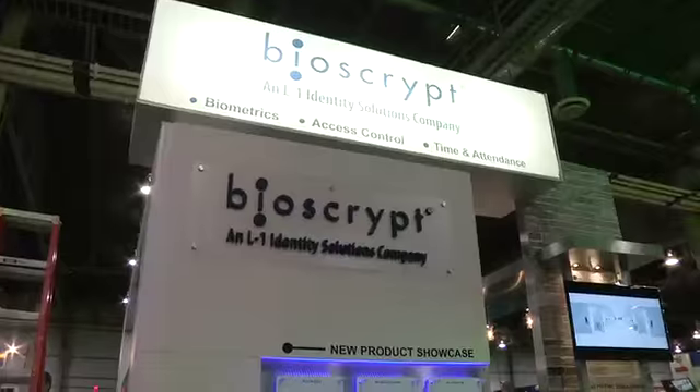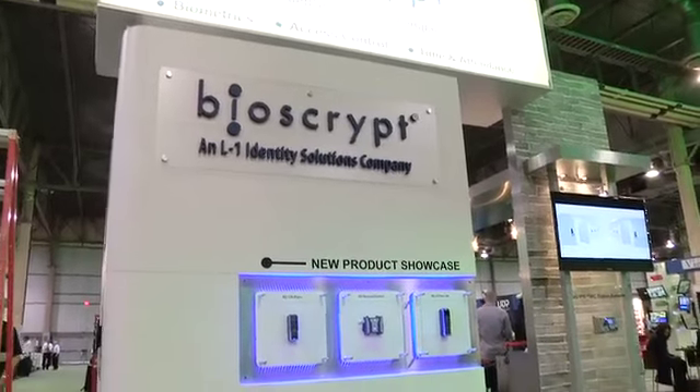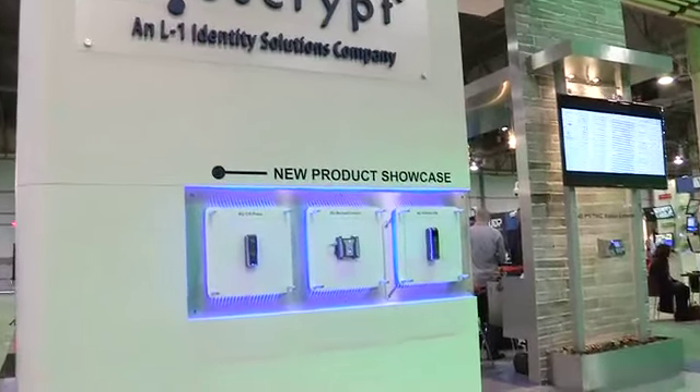L1 Identity Solutions is one of the largest companies worldwide that offer identity management solutions. We are the enterprise access control division of L1, also known by the name BioScript, and we are very proud and honored to be designated as the global market leader in biometric physical access control for the past seven years.